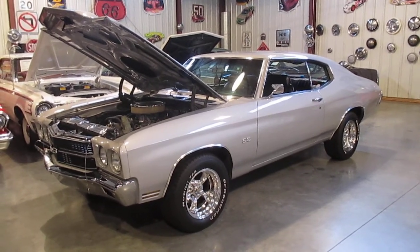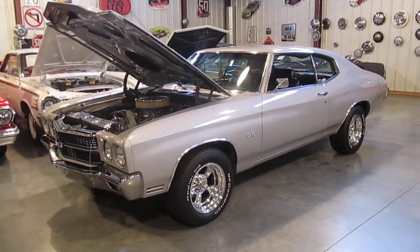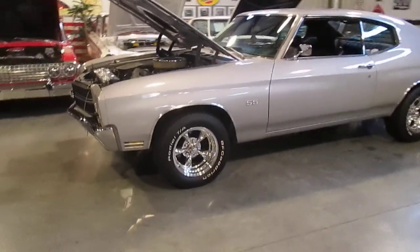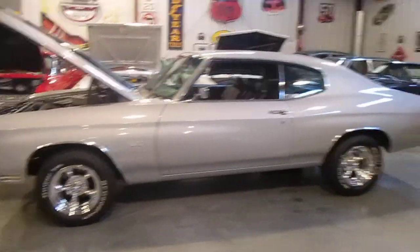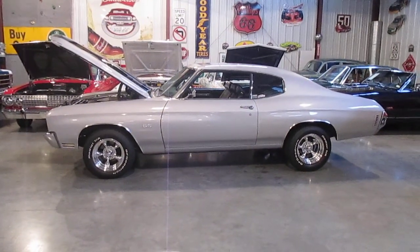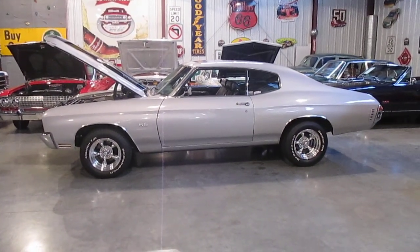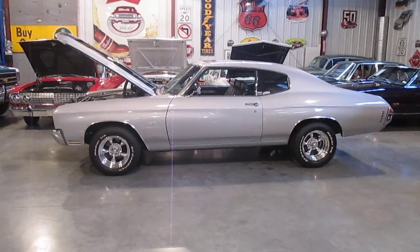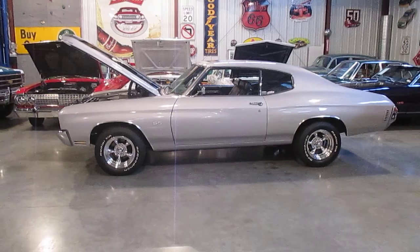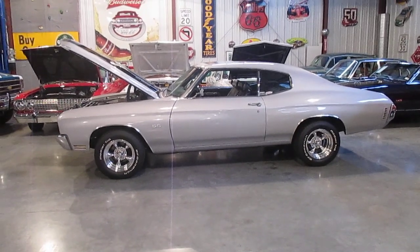It's a 400 small block bored out to a 408 stroker motor, 350 Turbo transmission, 12-bolt posi, bucket seats, console shift, under-car lighting, and a front disc brake conversion — so it's got power disc brakes and a great stance. This is Daryl, Passing Lane Motors, 636-611-40. It's a 1970 Chevelle small block automatic — a great little car. Get in, drive it, and have fun. This car won't last long. Thanks so much — have a great day!